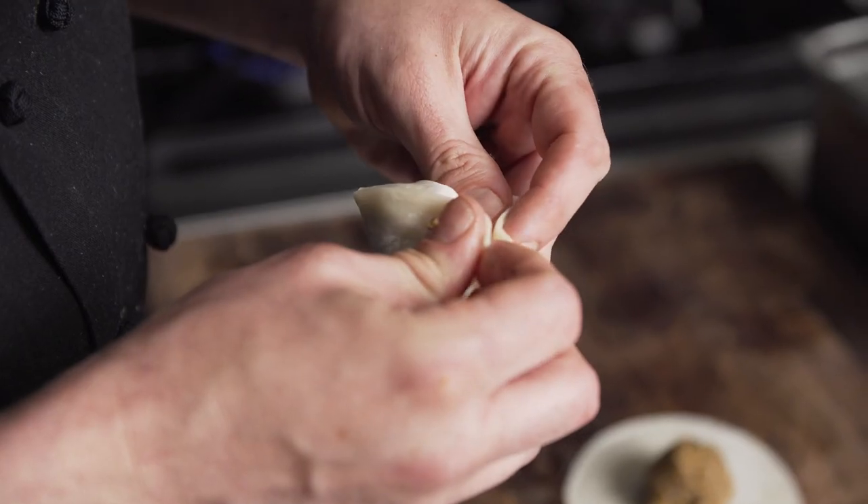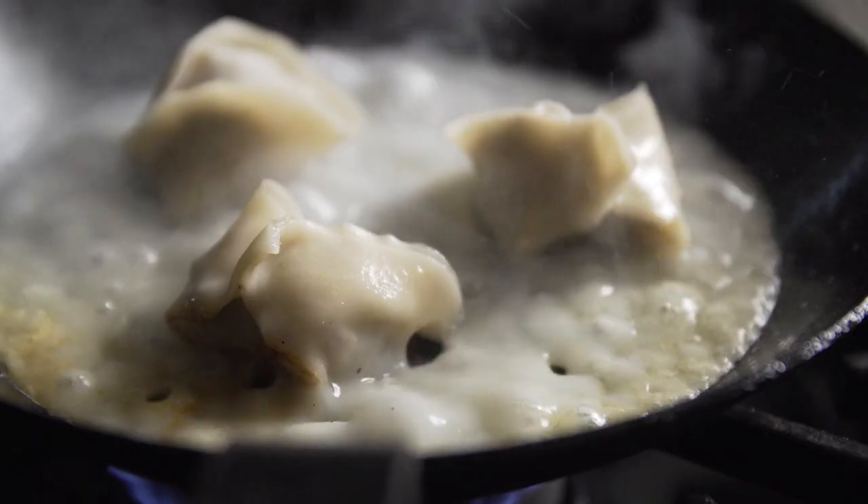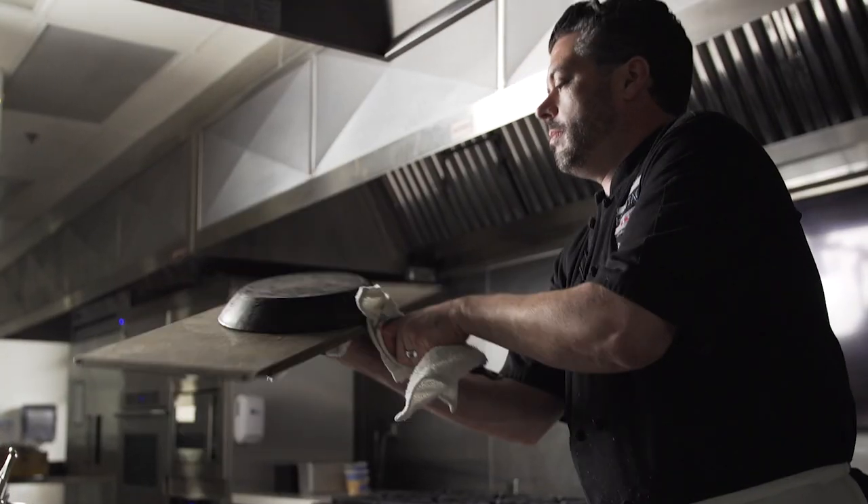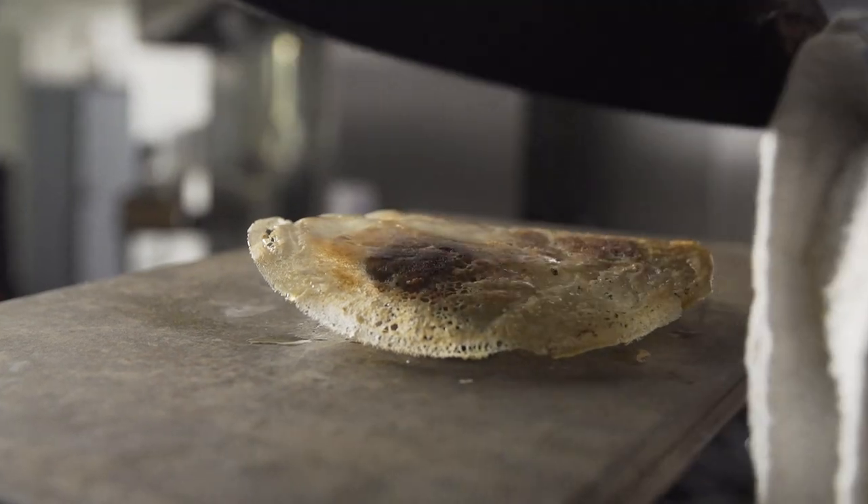We pan sear these lamb and shiitake dumplings with a little bit of sesame oil, then fold in a rice starch batter that reduces and dehydrates and forms a crispy rice skirt.